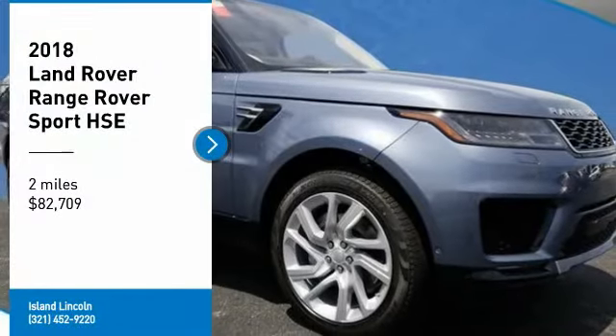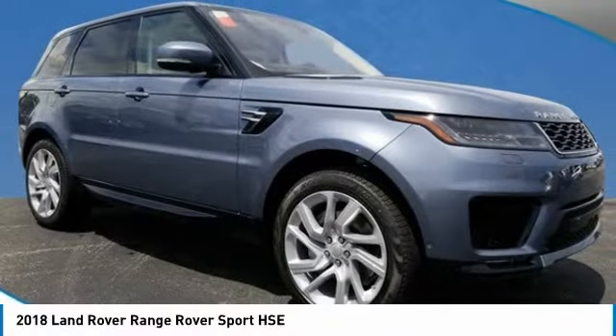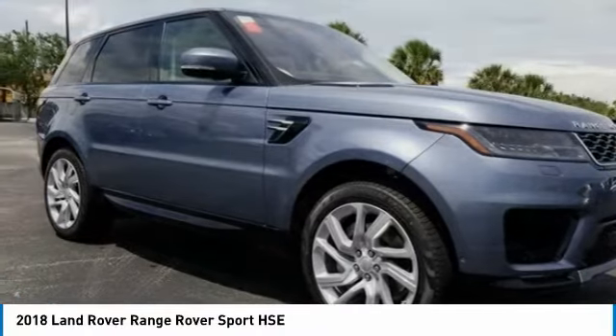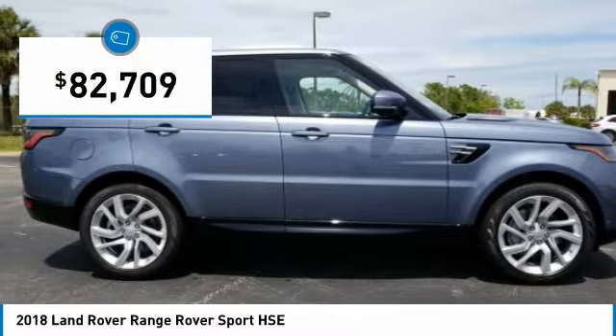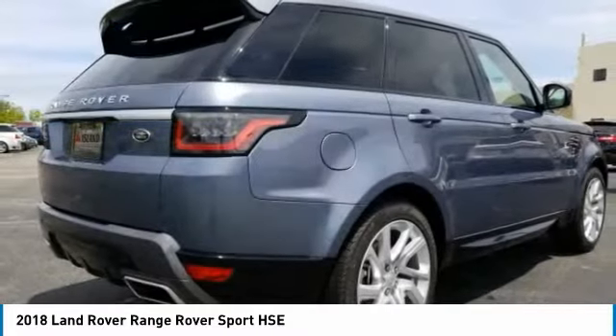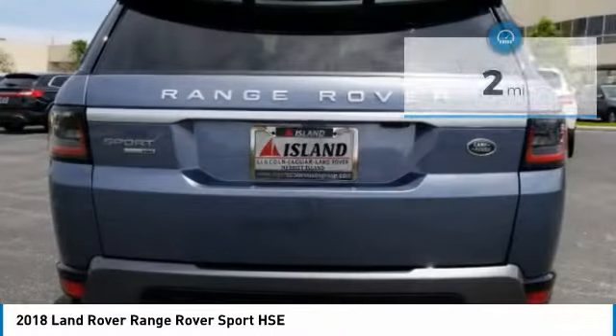Don't miss this 2018 Land Rover Range Rover Sport. It's equipped with automatic transmission and features a blue exterior. With just 2 miles, you'll want to take this car home. Make a great choice today. Contact us and see this car first hand.